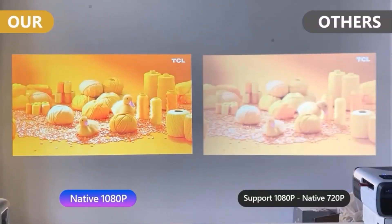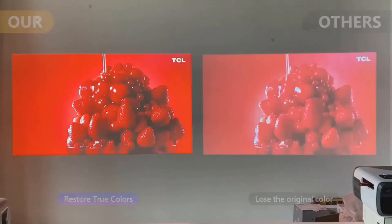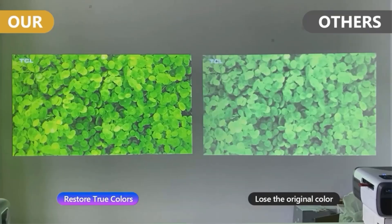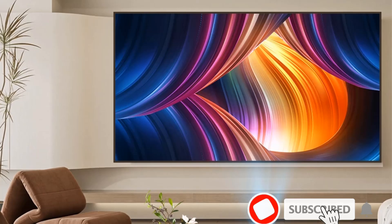It comes with 2-way Bluetooth 5.2, so you can wirelessly connect phones and tablets to the projector and enjoy the immersive soundscape of the 20W high-fidelity stereo speakers. Wi-Fi 6 brings a no-lag, no-delay experience.